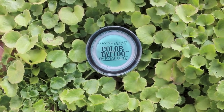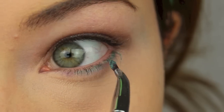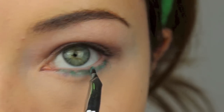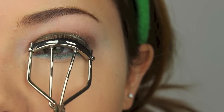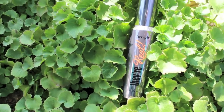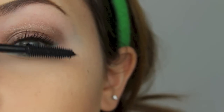Next I'm taking the Maybelline Color Tattoo Eyeshadow in Emerald and I'm using a small pencil brush to apply that to my lower lash line. Now I'm just going to curl my eyelashes and apply one coat of my favorite mascara. I will be using Benefit's They're Real Mascara and applying that to my upper and lower eyelashes.